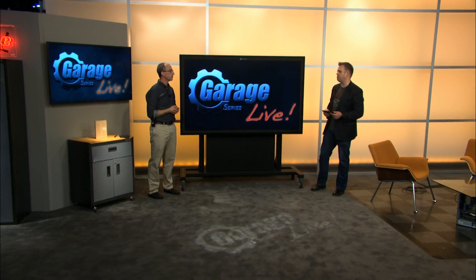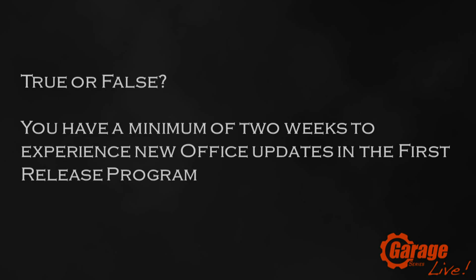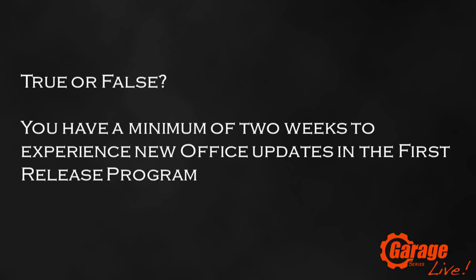So a lot of really exciting changes in terms of how we do change management — a lot of things that people have been asking for. Before we wrap up, let's revisit today's trivia: True or false — you have a minimum of two weeks to experience new Office updates in the First Release program. All these changes are things people have been asking for in terms of having advance notice about what's coming. The best place to go for information is blogs.office.com. You can also follow us on microsoft.com/garage for garage shows or at Office Garage on Twitter. Thanks for watching, and goodbye for now.